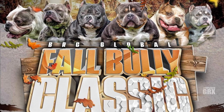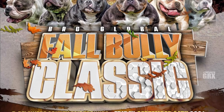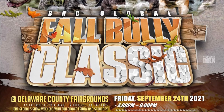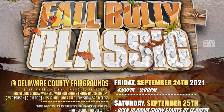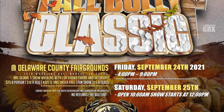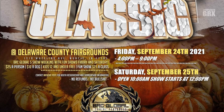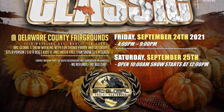Coming up September 24th and 25th in Muncie, Indiana — we've got five BRC Global shows going on that weekend, two shows Friday night and three shows on Saturday. I'll be judging Friday night, and we'll be doing a Killanoid Kennels show vlog on the whole event. It's going to be at the Delaware County Fairgrounds. If you've got the opportunity, come out, meet us, chop it up — it's going to be a real good time.